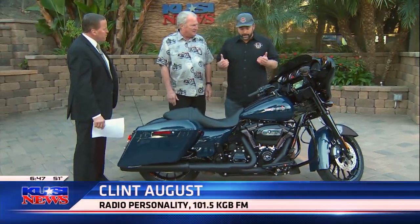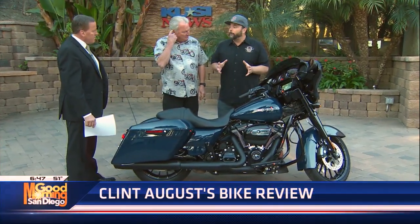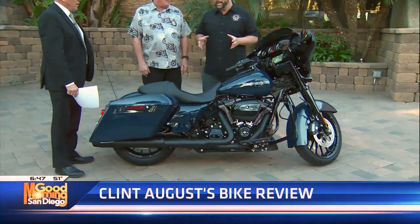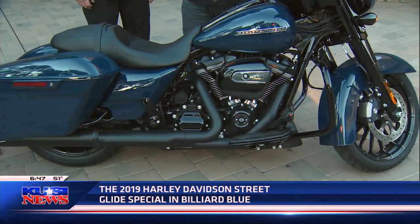Tell us about what you got here. It's beautiful. I picked this up from Biggs Harley-Davidson in San Marcos — they were kind enough to let me take it down here. This is a 2019 Harley-Davidson Street Glide Special, a 114 motor. That is 1,868 cc's, about 122 or so foot-pounds of torque out of this motor. This gets up and goes.